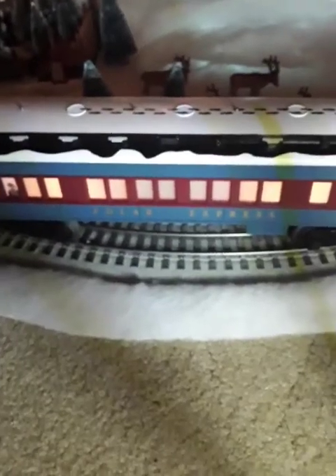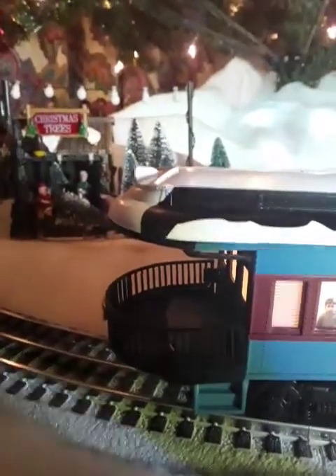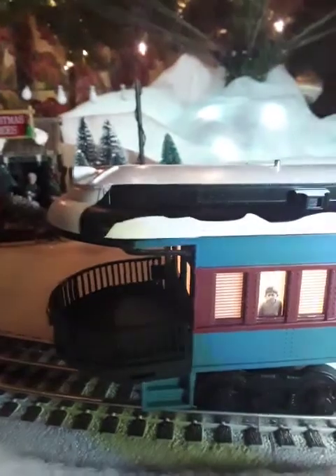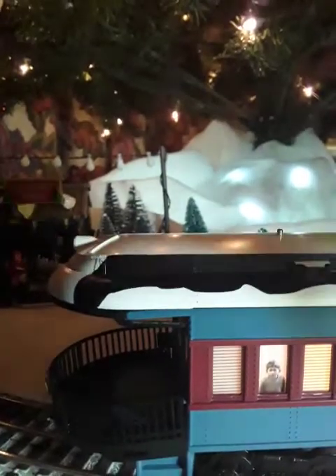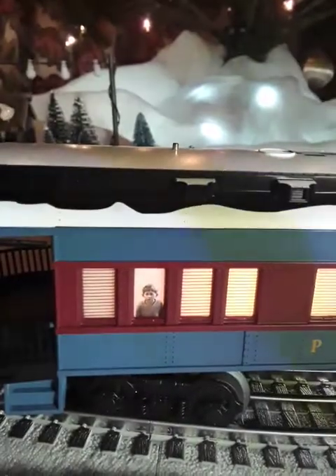And lastly for this set is the observation car. This is at the end of the train. As you can see, there's a deck on there — an observation deck that you can stand on, or the characters can stand on because they're the right size. And in the window you have Billy, the lonely boy.